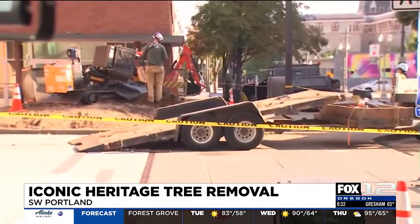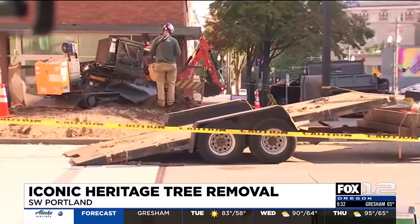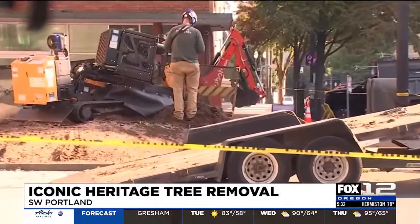I am on Southwest 10th and Jefferson, where the remainder of heritage tree number one, the 150-year-old elm tree, also known as Rosa's Tree, is being removed. Take a look over my shoulder here — you can see crews hard at work. They are currently taking a stump grinder to what is left of that tree.